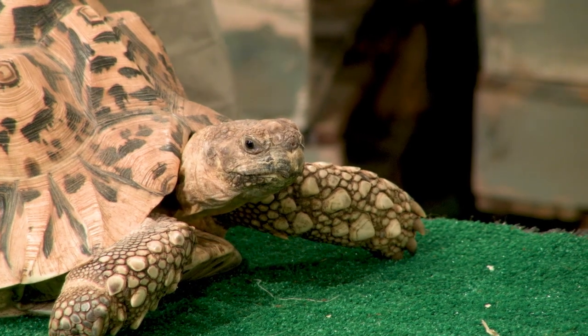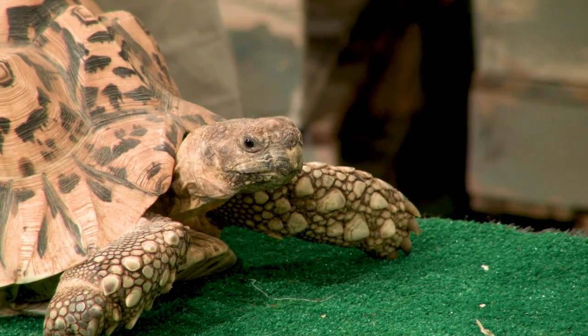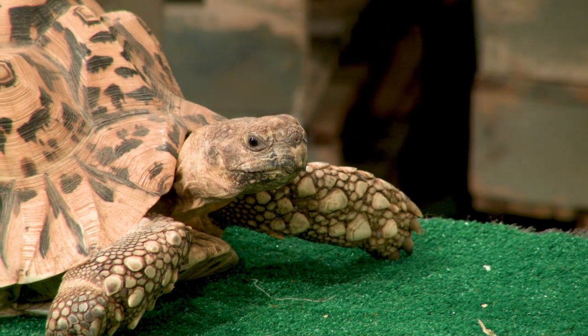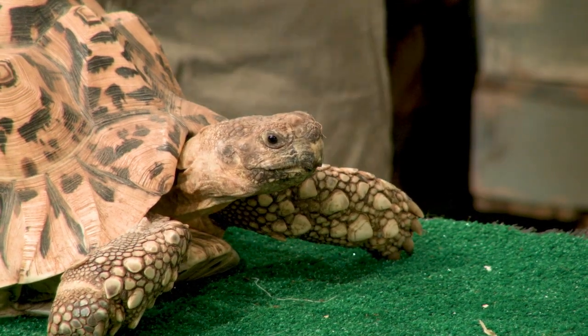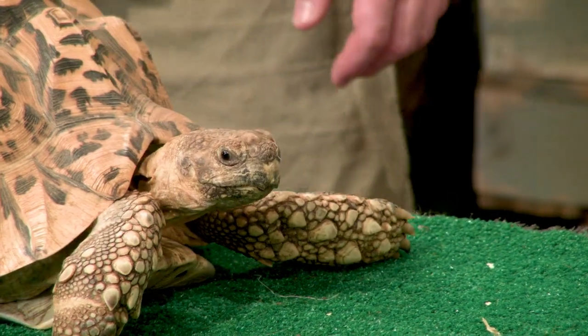Between our tortoises and our rabbits, we go through between $60 and $80 a week in just greens. A head of romaine is about $1.80, so it's a lot. Come summer, we're lucky — we can grow as much as we can. But through winter, we can't.